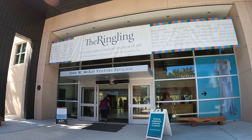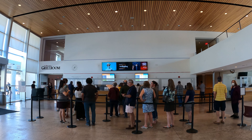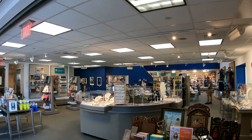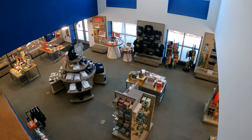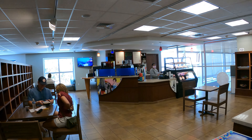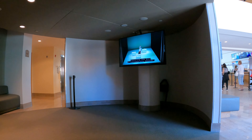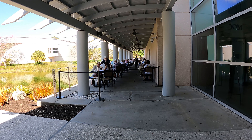At the John McKay Visitor's Pavilion, you can purchase tickets and get information about your visit. The museum store has souvenirs, books, jewelry, and art pieces. Upstairs, you'll find Mabel's Coffee and Tea, serving Starbucks coffee and pastry items. Or head downstairs to the grill room for a sit-down meal.